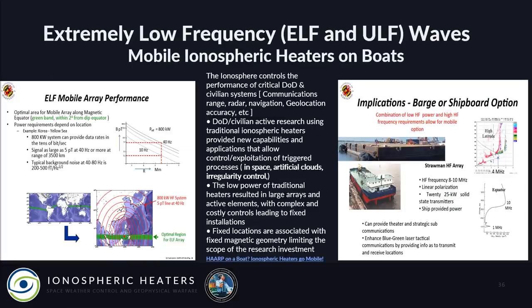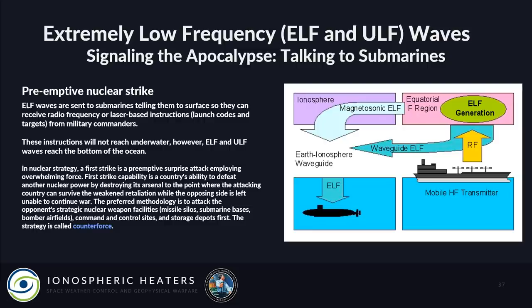Mobile ionospheric heaters on boats — implications for a 'barge or shipboard option,' called the straw man high-frequency array. They can provide theater and strategic submarine communications, with the optimal area for a mobile array along the magnetic equator — within plus or minus two degrees of the dip equator. The green line on the map shows the optimal region off the coast of China and South Korea. Now HAARP is on boats.